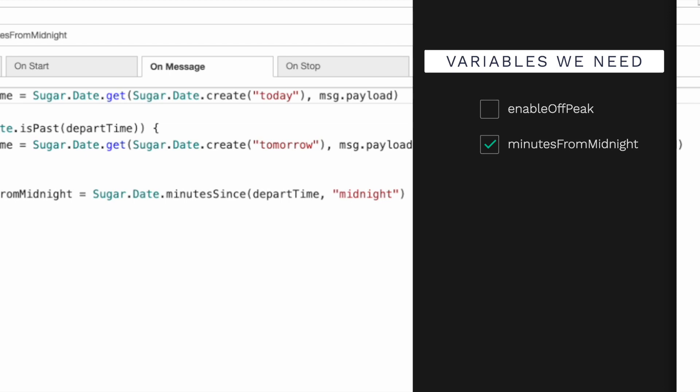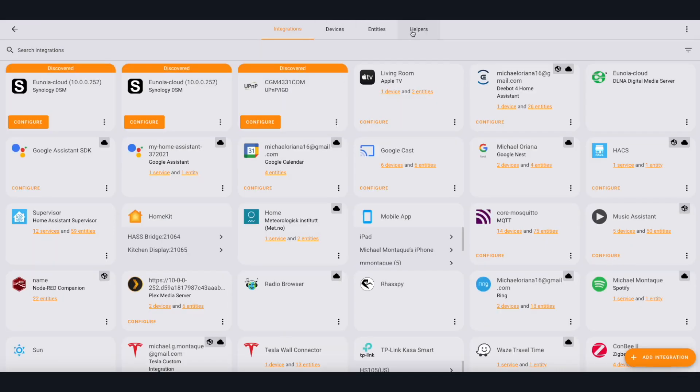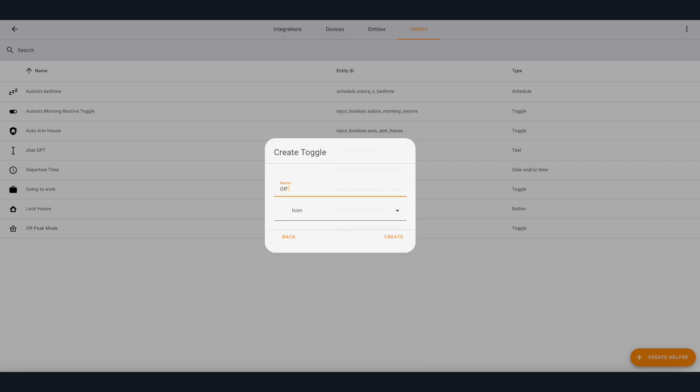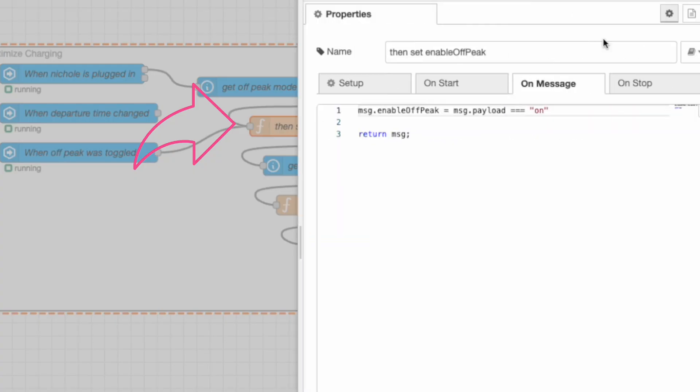The last variable we need to fill is the enable off-peak variable. Since this is dynamic, I want to be able to toggle this set_schedule_departure feature via some switch. Similar to the departure time entity, we need to create a new toggle entity for this — I named mine 'Off Peak Mode.' In Node-RED, we can use the Current State node, select this new entity, and in the following function node simply check to see if the state is on. If the toggle is on, then the enable off-peak variable will be set to true; otherwise it'll be false.